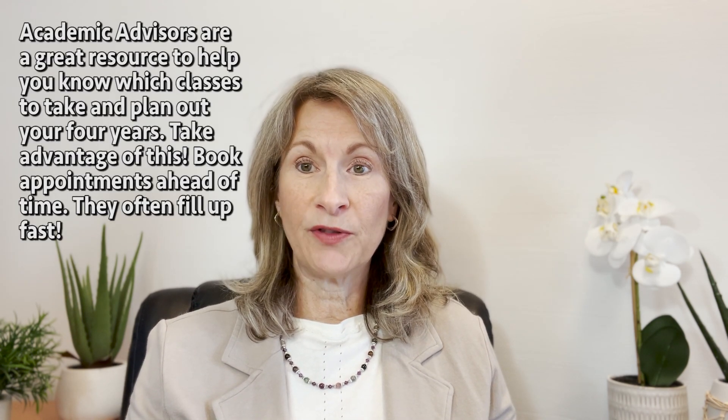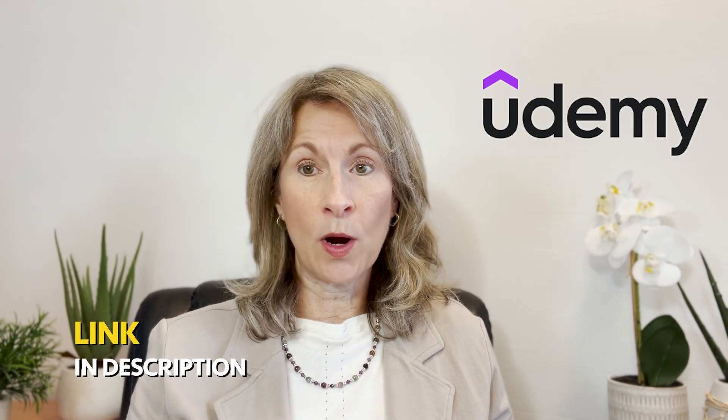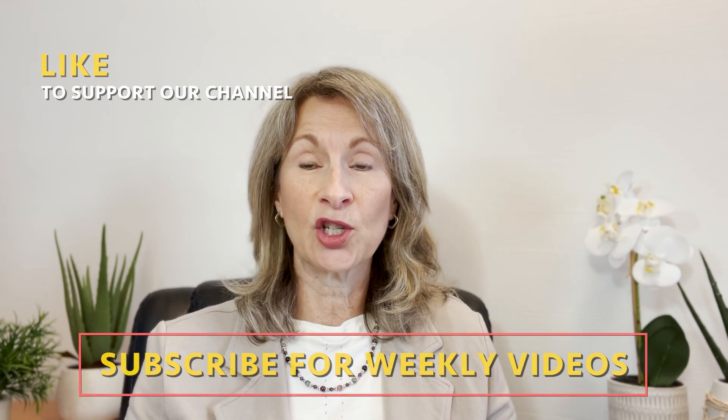I recommend meeting with your academic advisor once a semester to review your degree plan and make sure that you're on track to graduate. For more detailed help navigating college, please check out my Udemy course College 101: How College Works, where I go into everything in greater detail. Good luck to everyone — please send me an email and let me know how you're doing. Remember to hit subscribe and like and share this video with other students who might be wondering what exactly is a degree plan. And remember to keep learning.